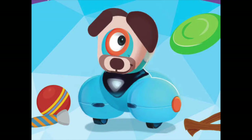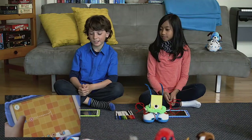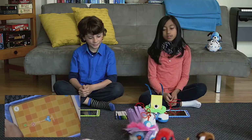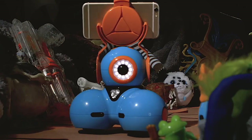Our next session is using Dash the Robot. You're going to have three challenges. My favorite one is Dash the Puppy, where you will teach Dash the robot through code to speak and do tricks.